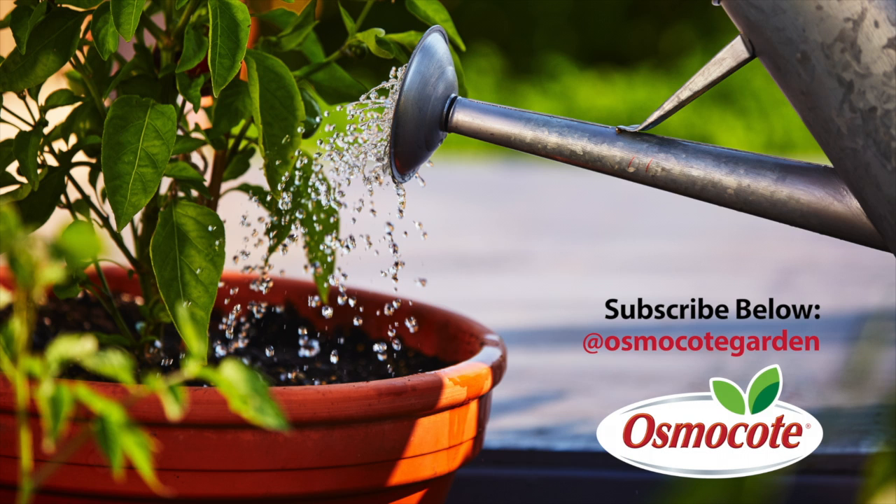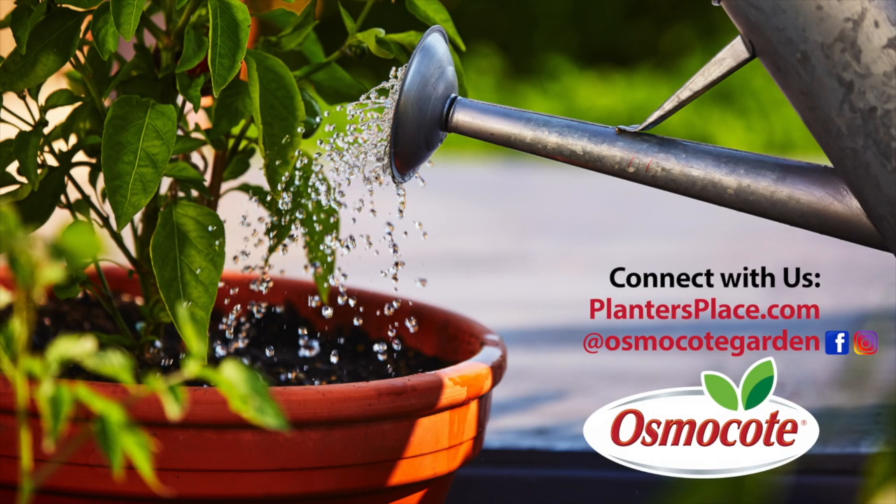If you enjoyed these gardening tips, subscribe to our channel to get updates on new videos and stay in the know about all things gardening. Click the red subscribe button below, and see the description below for more information about how to connect with us on PlantersPlace.com, Facebook, and Instagram.